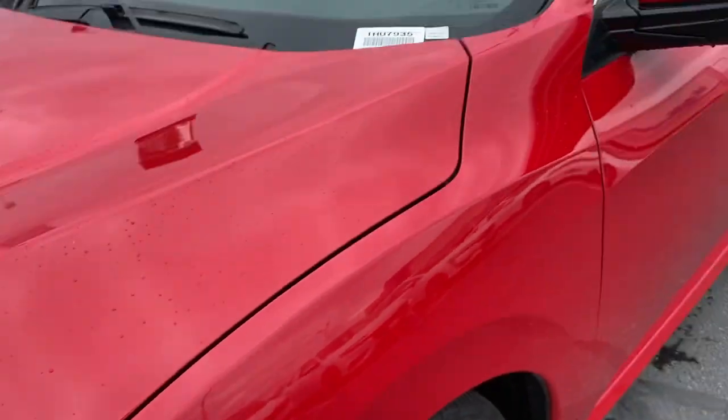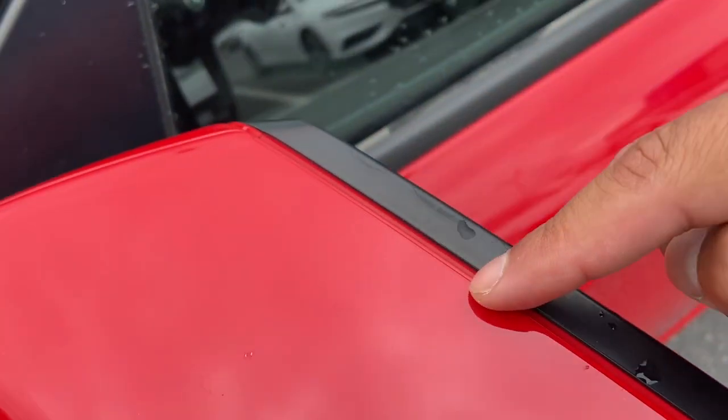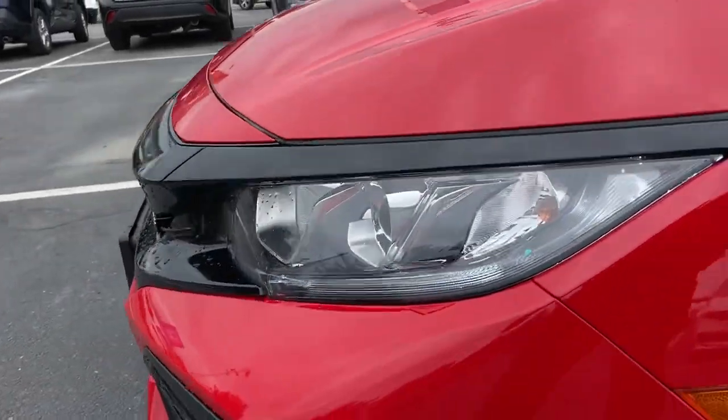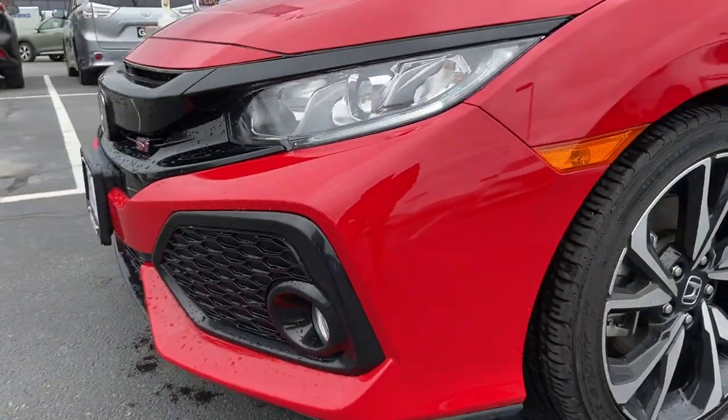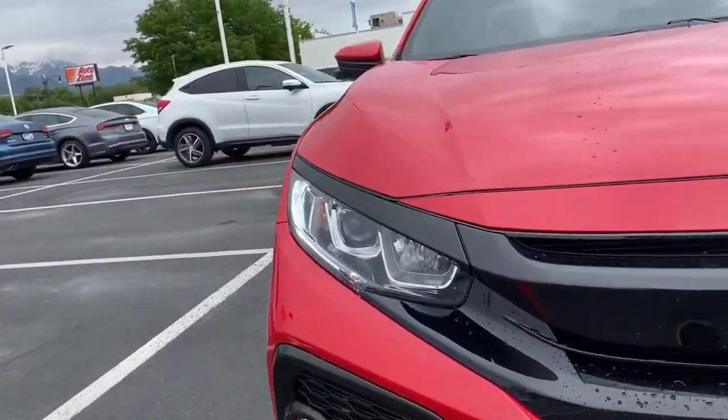Right along here, as well as on the mirrors — you can see that clear film right along here. It also does have it on the bumper, which is why the bumper looks so good. That's why I recommend the clear shield.